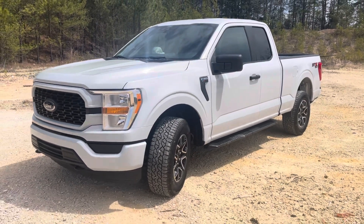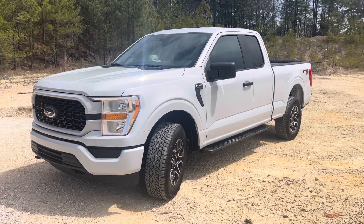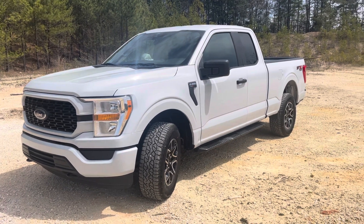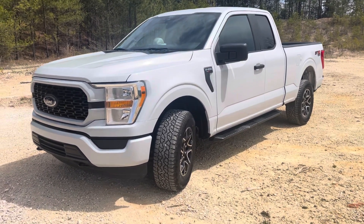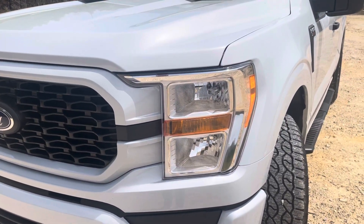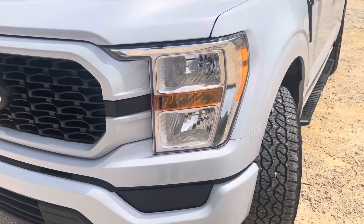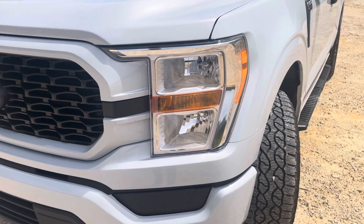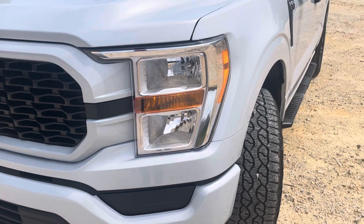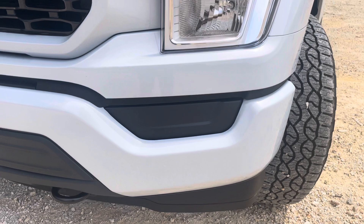Anyway, that is my 2022 F-150 and I'm going to be making a lot of videos on this as I modify and tweak it. Last thing — if anybody knows where you can get the XLT, Lariat, or Platinum headlights and fog lights, let me know. I know those are super expensive but I'm going to be switching those out at some point. And if anyone has put fog lights in these trucks yet, let me know as well.